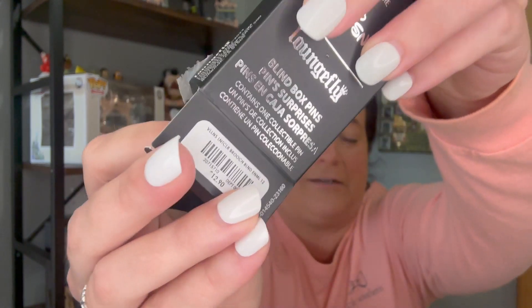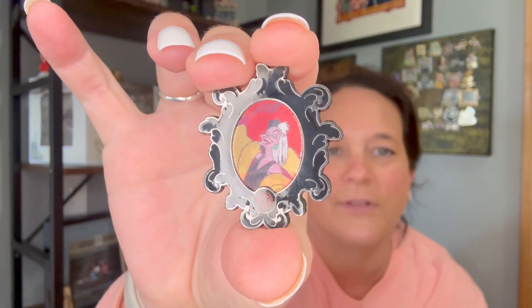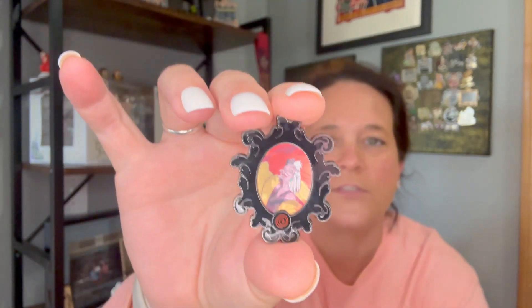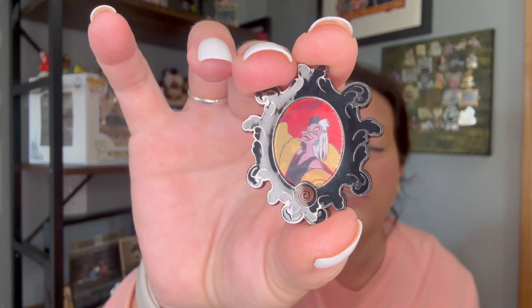I don't really collect any of these, but I just thought they were really neat. This one was already open and the pin is not even in a bag, just loose in here. It is Cruella. I love lenticular pins — these are really cool. Really great scenes of her, with a pretty black frame and the bottom symbol looks like when her eyes get all crazy. Matte black on the back, no damage to it. It looks good. I'm happy with it.